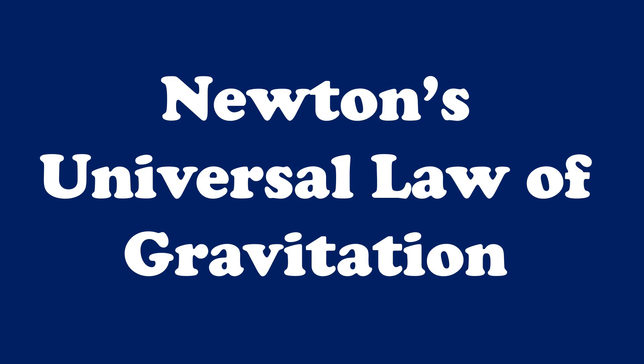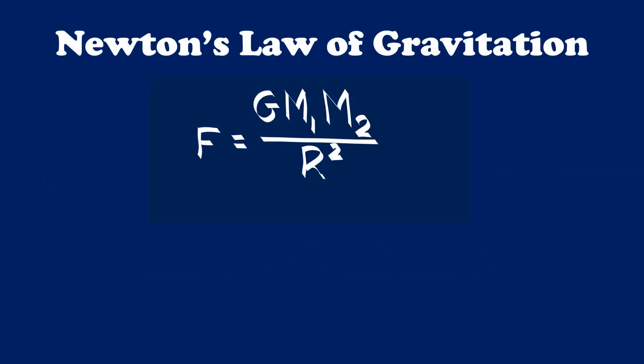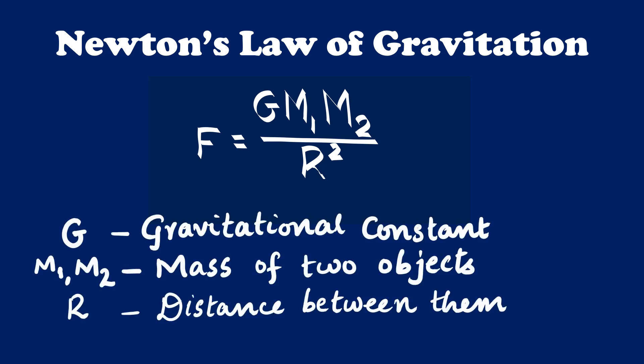You and I have learned about Newton's Universal Law of Gravitation. The gravitational force between two objects: F equals G times M1 times M2 divided by R squared. Here, G is the gravitational constant, M1 and M2 are the masses of the two objects, and R is the distance between them. When the mass of two objects increases, the gravitational force between them increases. As the distance between them increases, the gravitational force decreases.